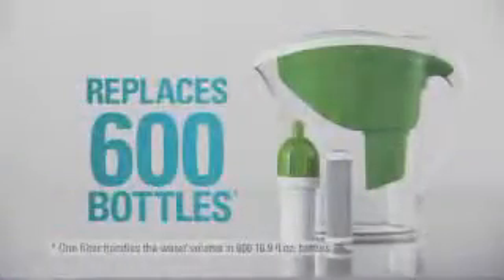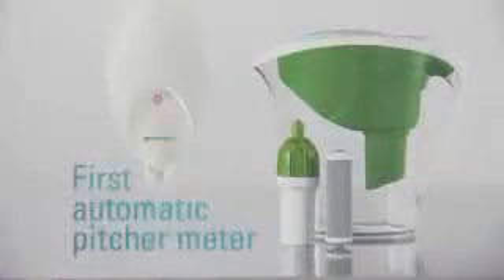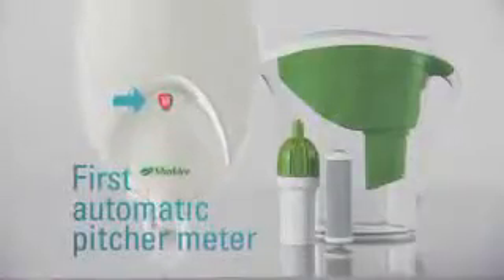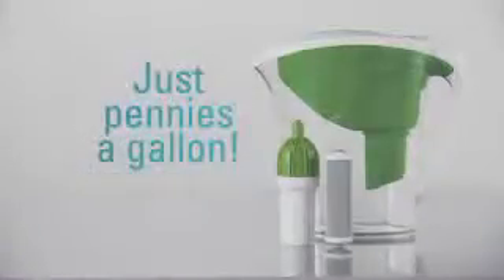One Get Clean Water filter handles the equivalent of 600 bottles of water, and it's the first ever pitcher with an automatic usage meter that shows how many gallons you filter, so you know when to change it. All that for just pennies a gallon.